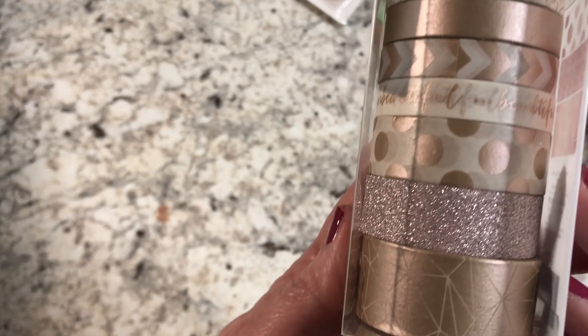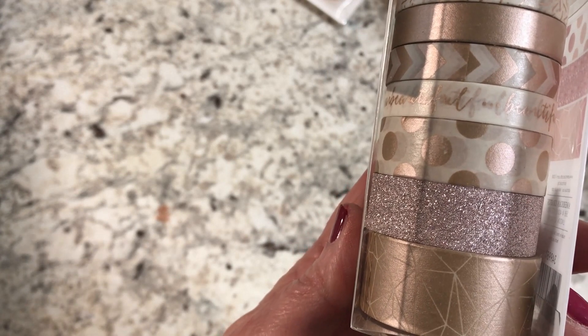Here's what the washi tape looks like. I love that sparkly one — it's so pretty. I think I might already have one of them.